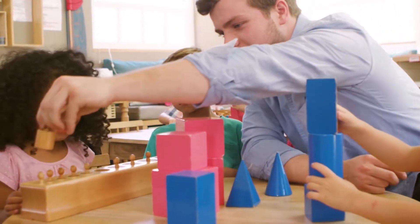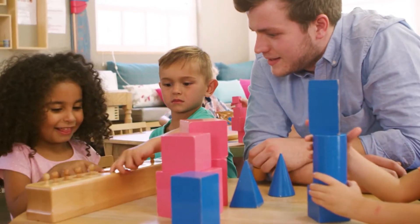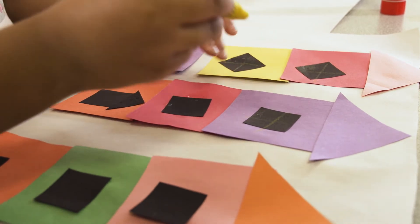By pointing out familiar shapes wherever you see them, you help your child make a connection between familiar objects and their dimensions. You can name the shapes of blocks and how they fit together. You can make a picture using shapes.